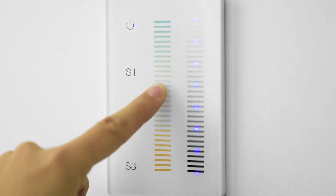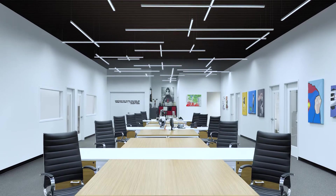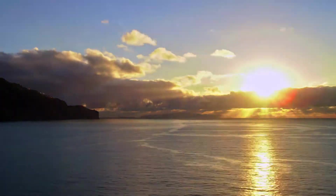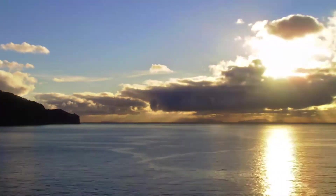4,000 Kelvin LEDs provide bright, white light to boost alertness and energy during the day, while 2,000 Kelvin LEDs emulate the softly diffused amber glow of sunset, recreating what photographers call golden hour, which is flattering to skin tones.